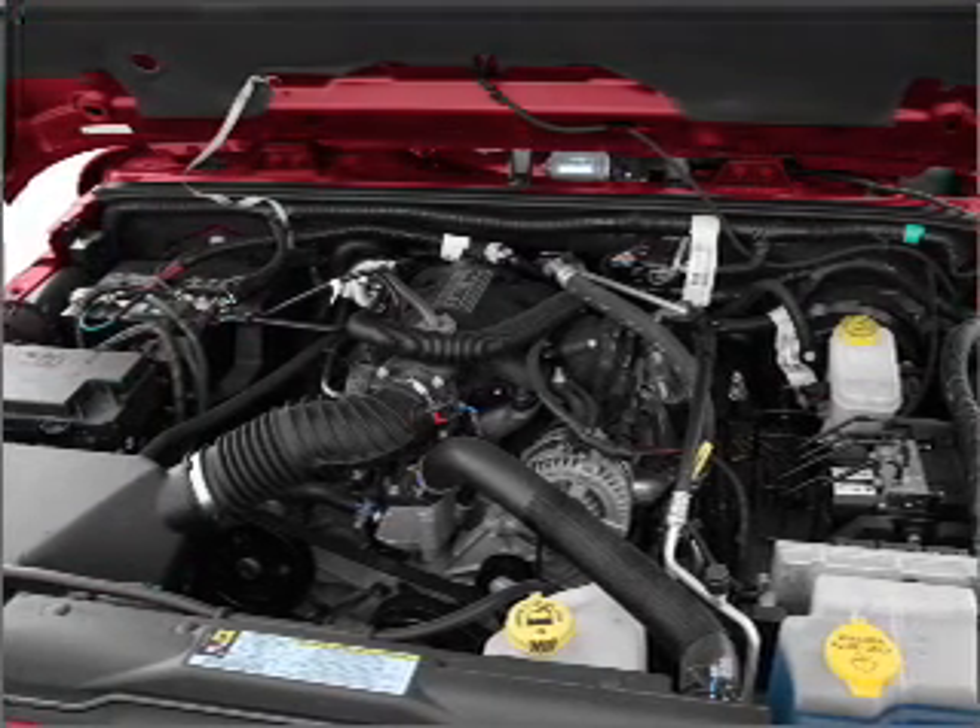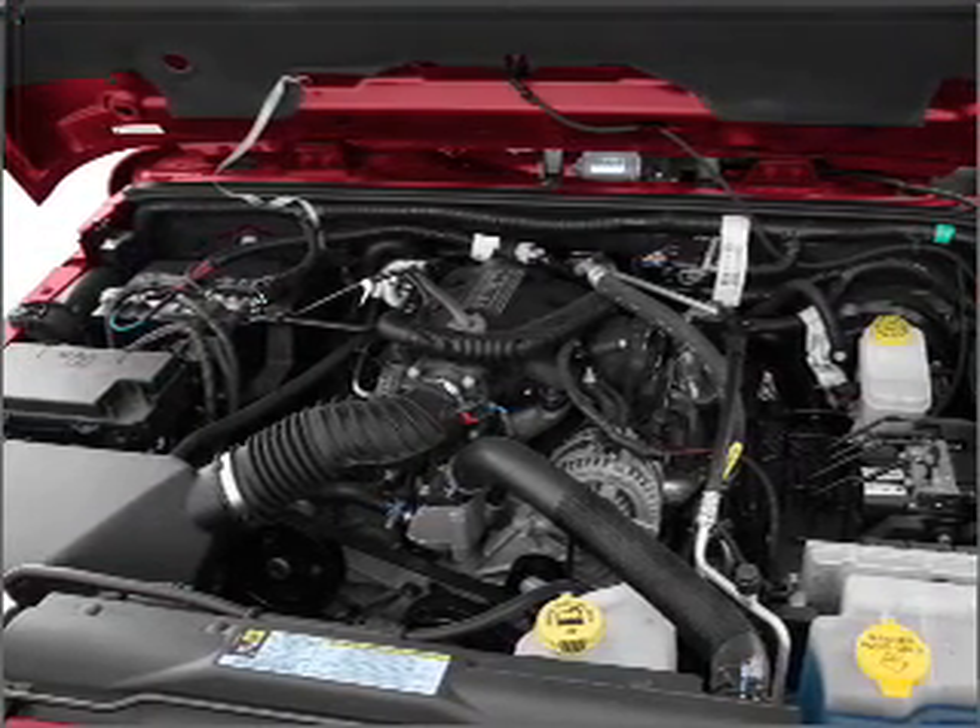Steering, an alarm system, an AM FM stereo with a CD player, and an adjustable tilt steering wheel.